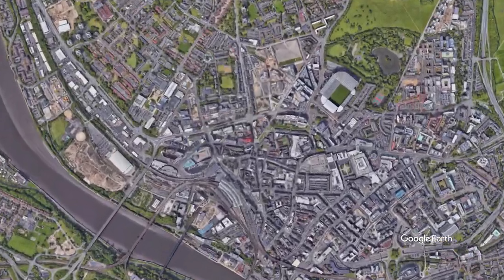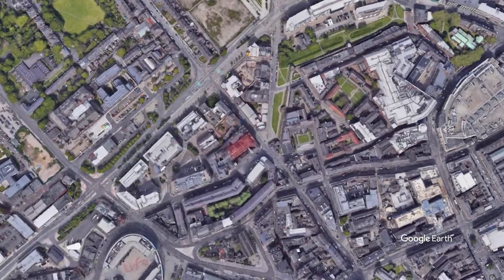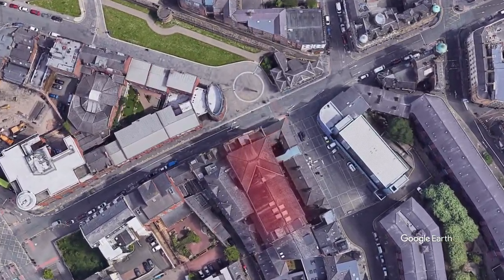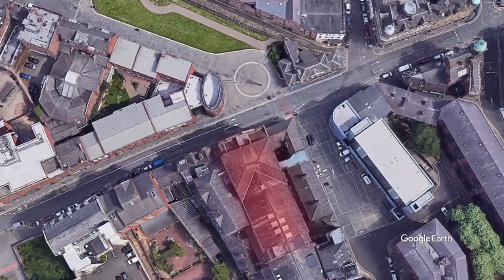Some say the lack of recognition comes from its location towards the west end of Newcastle City Centre, located along Westgate Road. This is less frequented by theatre goers in comparison to the Theatre Royale on its elegant Grey Street location.